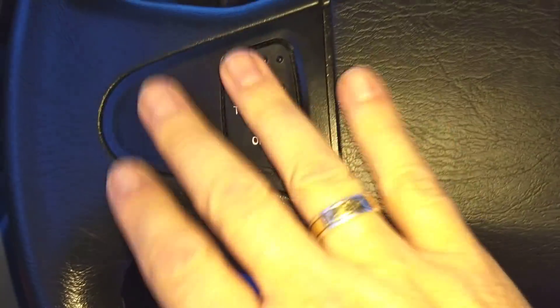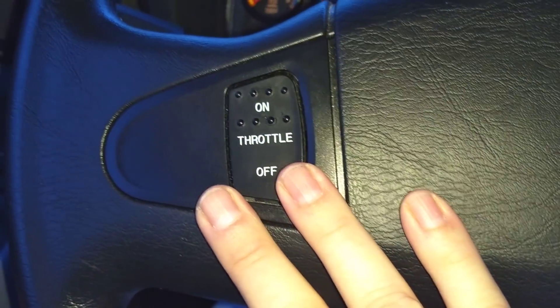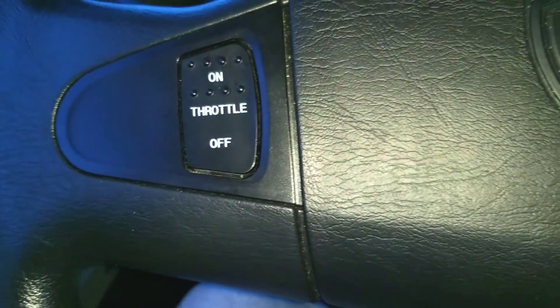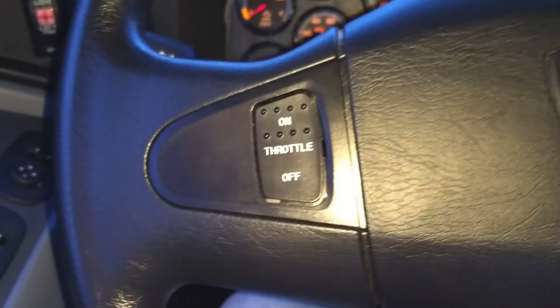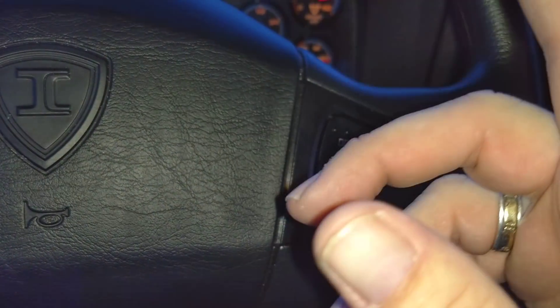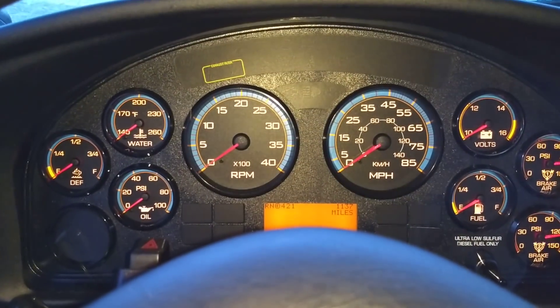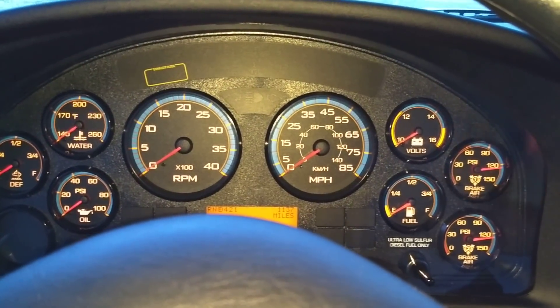On the steering wheel we have the fast idle control. It's an option available on Internationals — they can have the big reds, big yellows, and door controlled from switches on the wheel, but we don't have that on this one. We just have the fast idle: you activate it and hit the accelerator and it speeds the motor up to 1,250 RPM for warm-up in the mornings. That's a handy feature — it definitely helps get some heat going sooner.